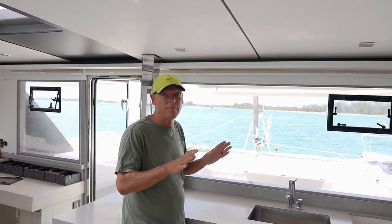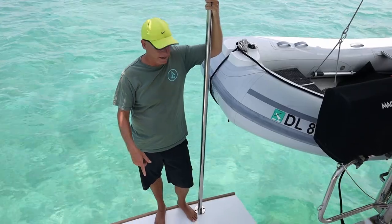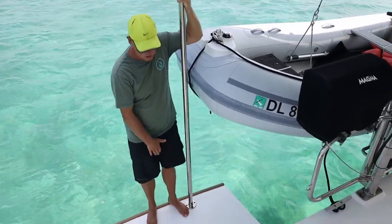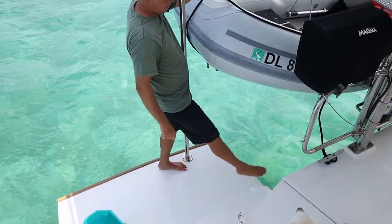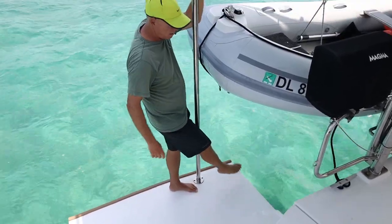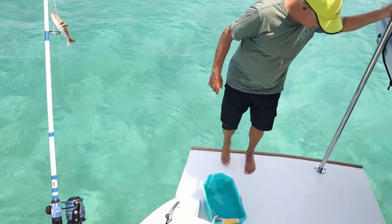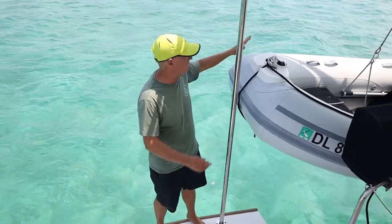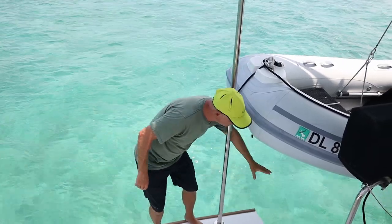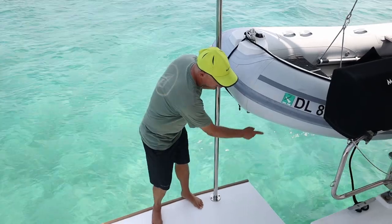Reason number two: wide and open sugar scoops. Most Leopard catamarans have an extended sugar scoop with very little encumbrance along the inside. What this allows us to do is bring our dinghy right up and allow the dogs to get on and off without any encumbrance — a lot more sure-footedness. It works very, very well.